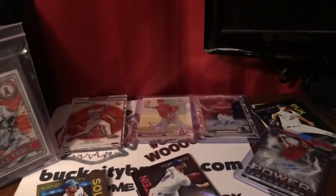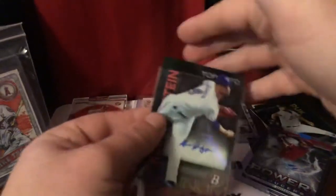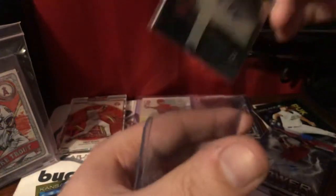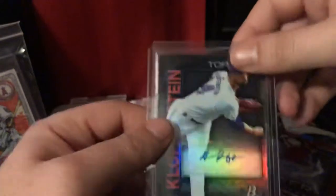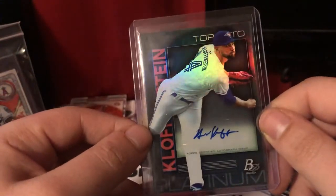Let's put him down really quick while I open up the sleeves. That's a cool little card. I like autos in general, so I'm always happy to pull an auto, period. Let's sleeve him up and then because he's an auto, he gets the top loader treatment. So, Kloffenstein — what a name.